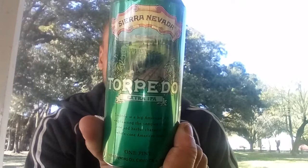A rehash today — Sierra Nevada Torpedo Extra IPA. I did this review back in 2016. I saw this for $1.99 at the Murphy service station. It's 7.2% ABV, here in Mobile, by Sierra Nevada.